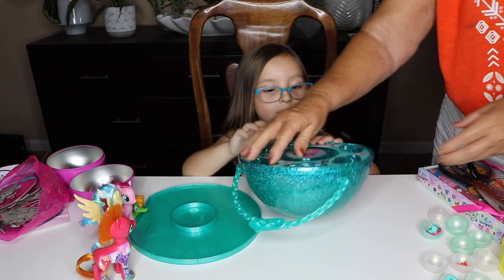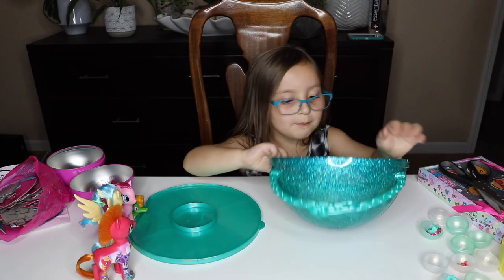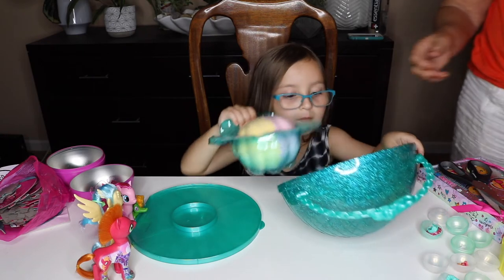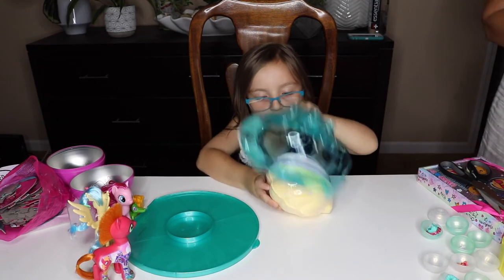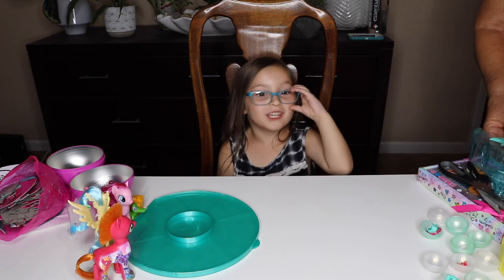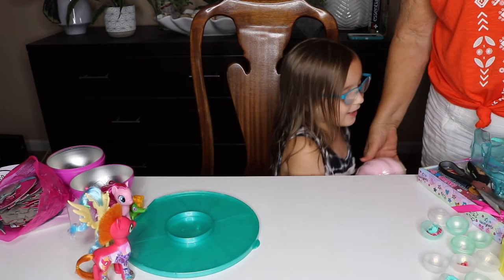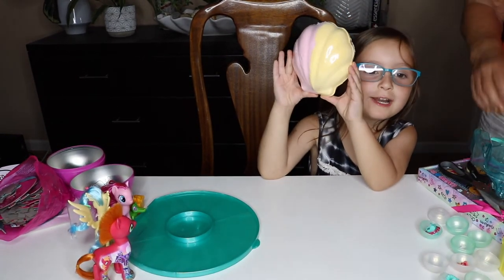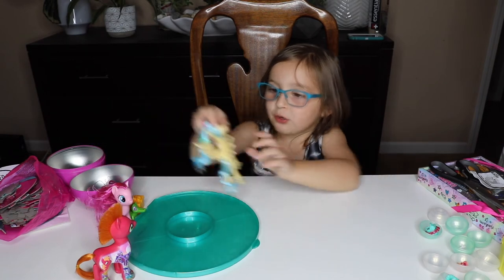Now we've got something to open in the center. Oh my — a seashell. It's the pearl surprise. That is a bath bomb, and that means we have to get back in the bathtub to find out what it is. It's prize time! This is a seashell bath bomb — it's going to make me smell good whenever I take a bath. I'm also going to take my sea pony.